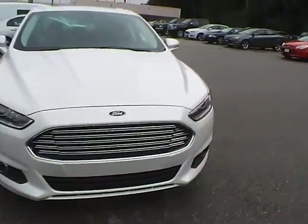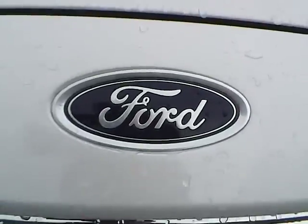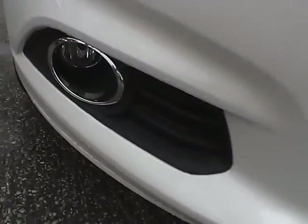At the front of the vehicle, we have the Ford badge in the front and fog lights.